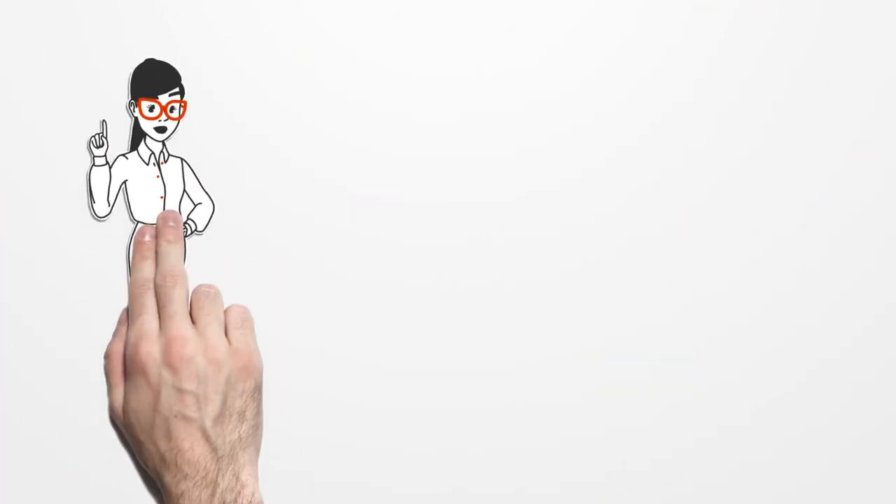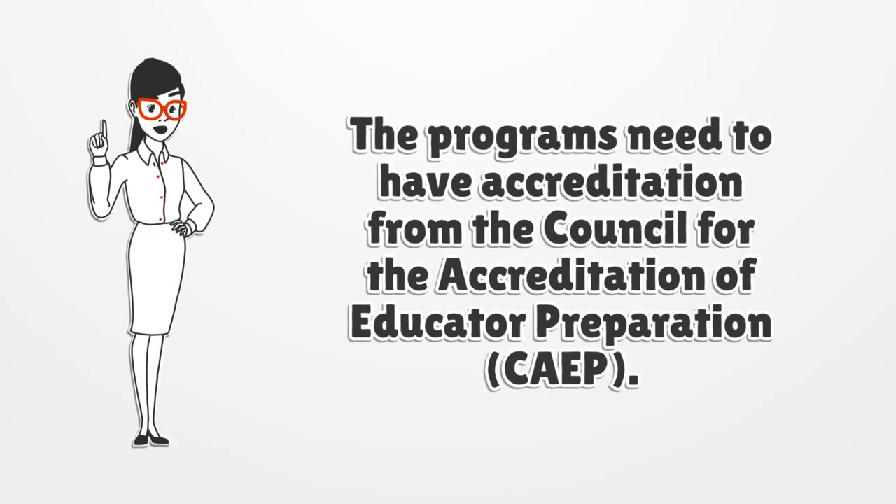The programs need to have accreditation from the Council for the Accreditation of Educator Preparation, CAEP.